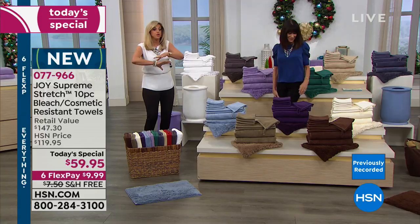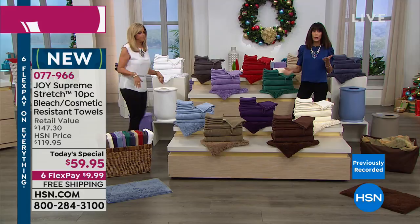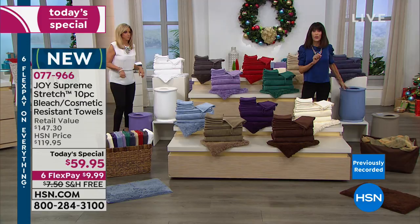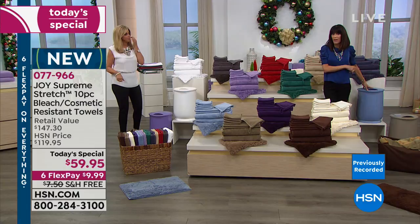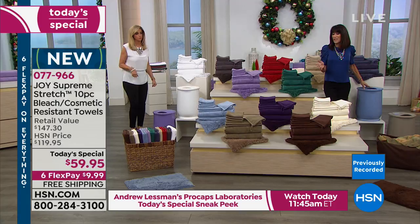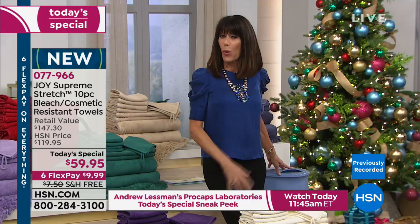You're getting all these towels and the bathroom rug — a whole bathroom makeover. And we're not done because there's a bonus buy: when you buy the towel set and the warmer together, we take $20 off your order. So the towel set drops to $39 or the warmer to $49.95. This is the first time Joy has ever done two Today's Specials, and it is the last.